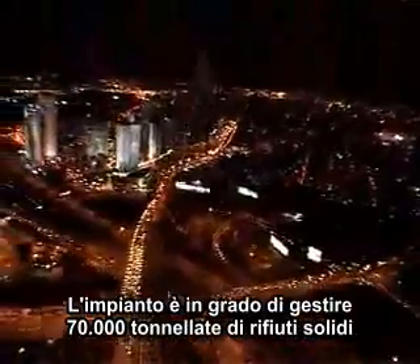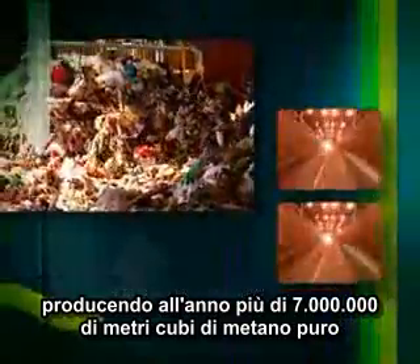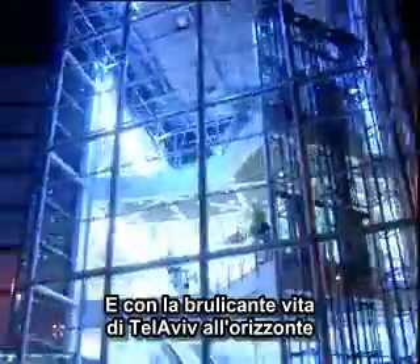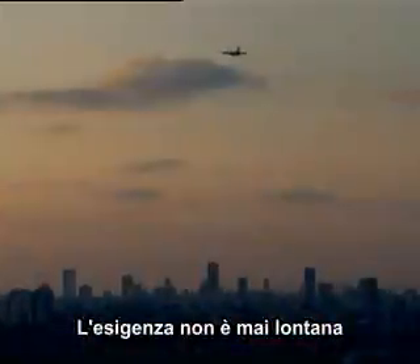Now, Arrow Bio has been chosen by the Tel Aviv Metropolitan Waste Authority to be their next-generation solution in the disposal of solid waste. The plant is capable of processing up to 70,000 tons of solid waste, while producing more than 7 million cubic meters of pure methane per year. And with the bustling city of Tel Aviv on the skyline, demand is never far away.